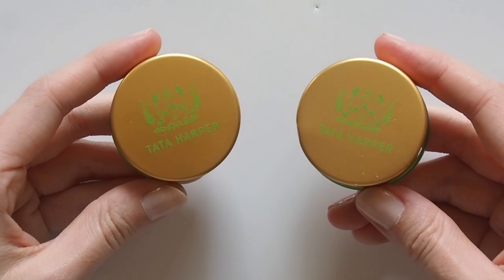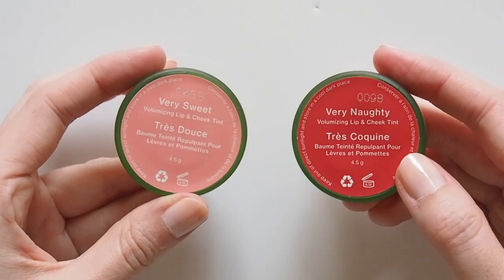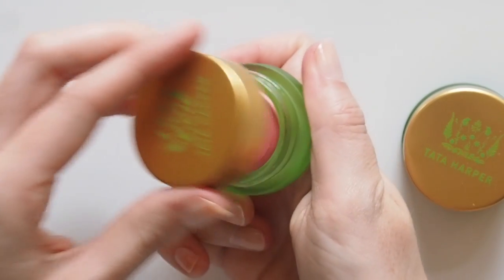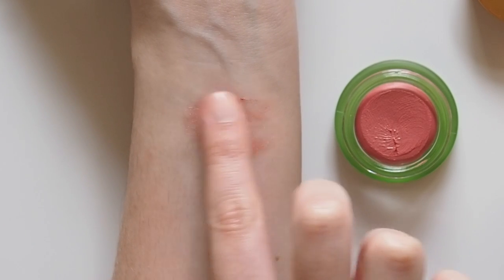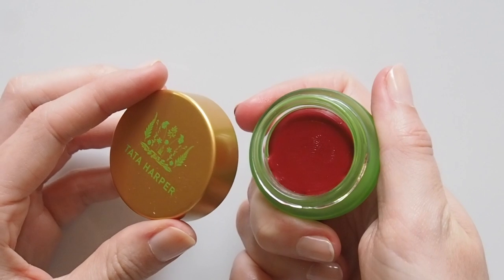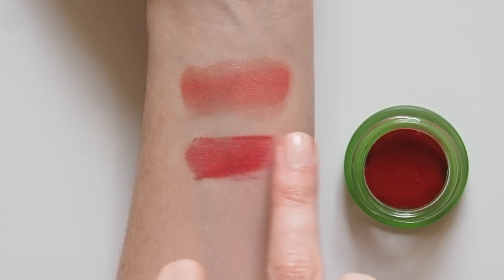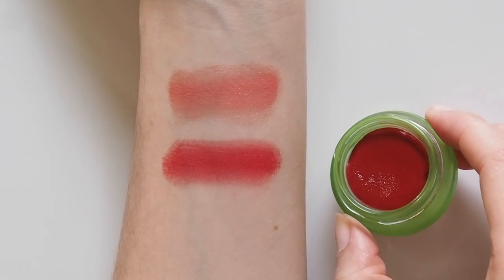Tata Harper's volumising lip and cheek tints are one of my absolute favourite cream blush formulas — so smooth, creamy, mousse-like and a dream to blend. Very Sweet is an Emma Watson-approved shade for a fresh pop of baby pink, and Very Naughty is a beautiful crimson. Slightly different texture to others I've tried — a bit more sheer and less creamy — but still works perfectly as a lip tint or sheer cheek flush.